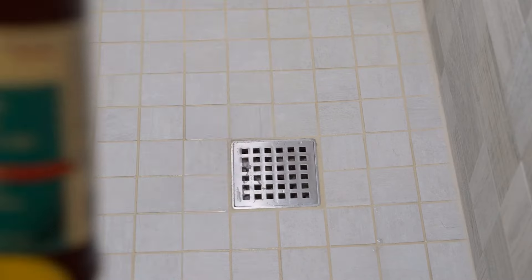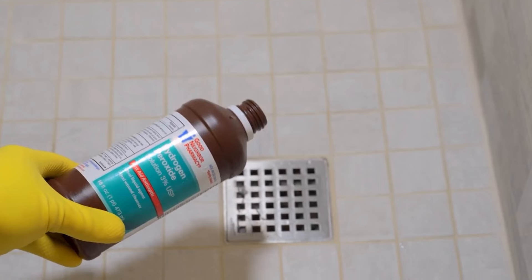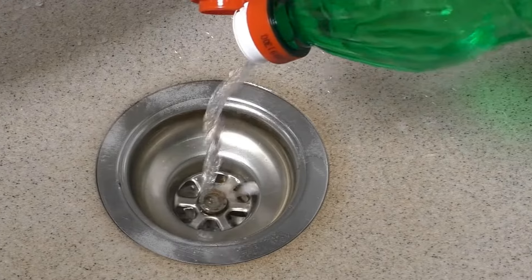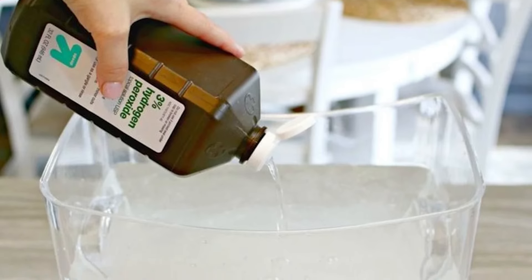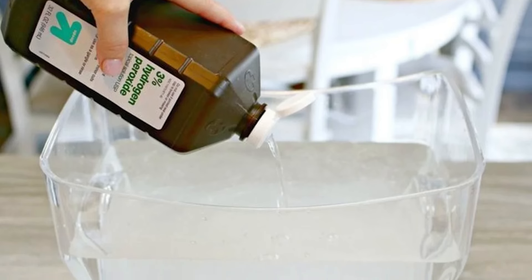Hydrogen peroxide can be great for drains. Not only is it powerful at clearing clogs, but it also acts as a disinfectant to get rid of any bacteria or bad smells. To use this method, combine equal parts hydrogen peroxide and water in a bowl — a half cup of each should get the job done.